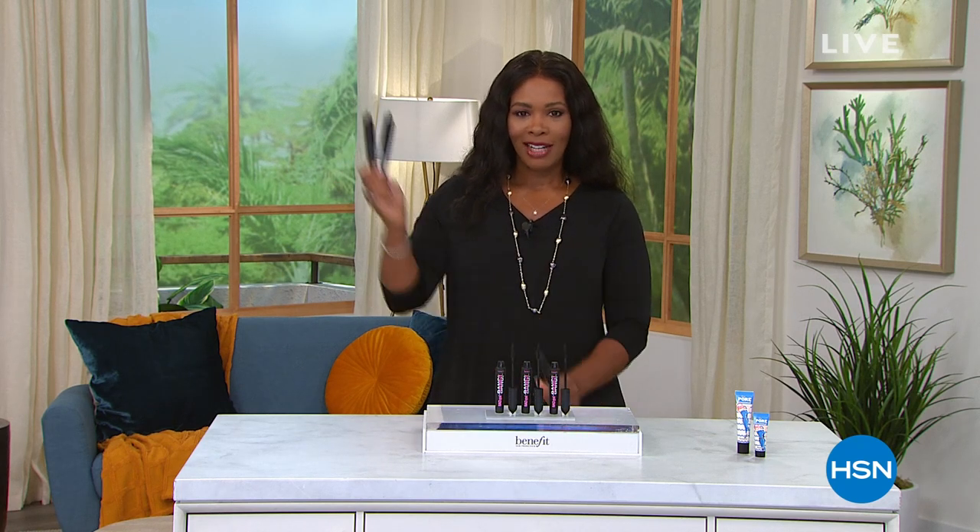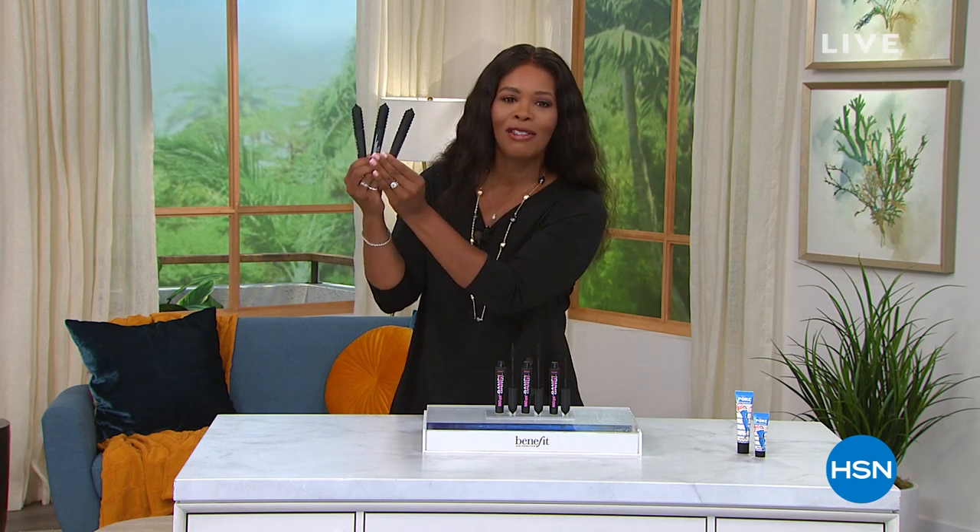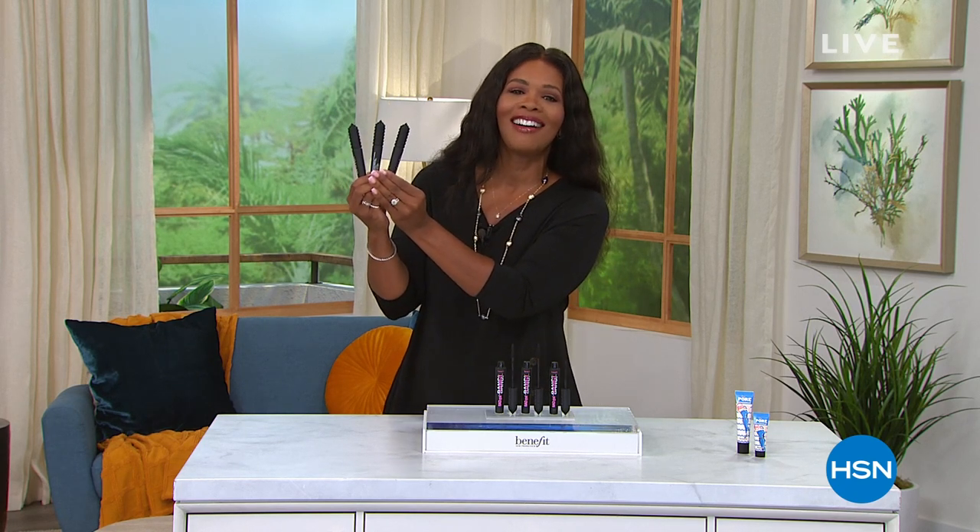Benefit Cosmetics brings some of the best mascara that you are going to find anywhere. Not just once, not just twice — you're getting three of them at the best value that you can find them. And they are our today's special.